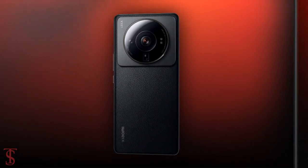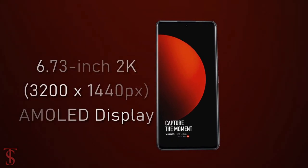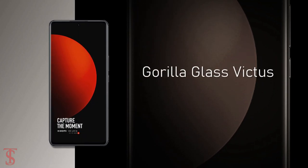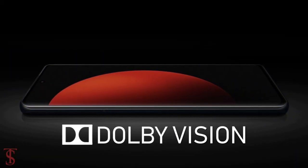Talking about the specifications, the Xiaomi 12s Ultra features a tall 6.73-inch 2K curved AMOLED display with up to 120Hz refresh rate support, and on the top it is protected by Corning Gorilla Glass Victus. The screen is HDR10 Plus certified and it also has Dolby Vision for a better viewing experience.